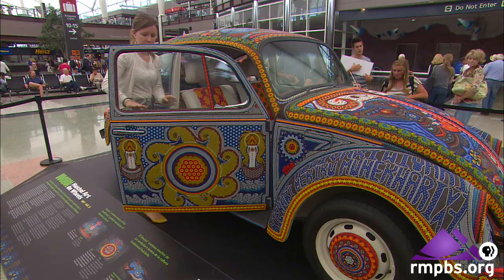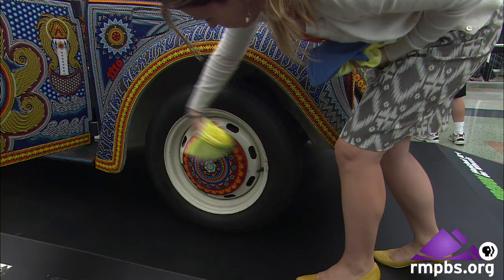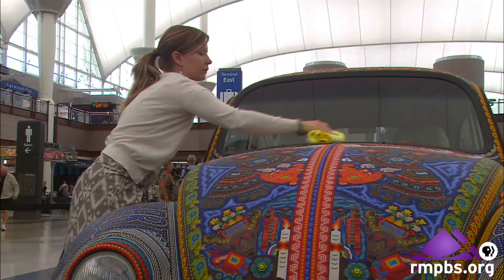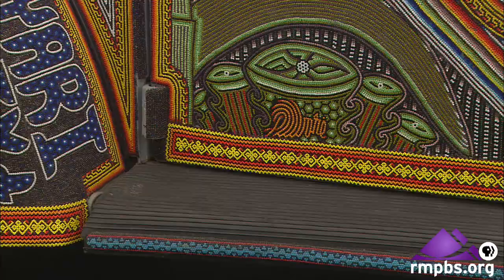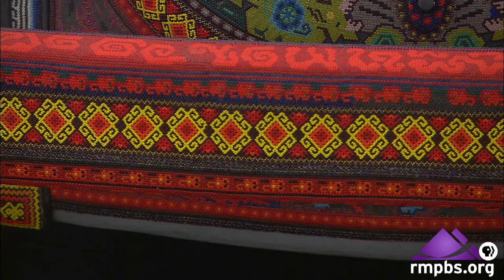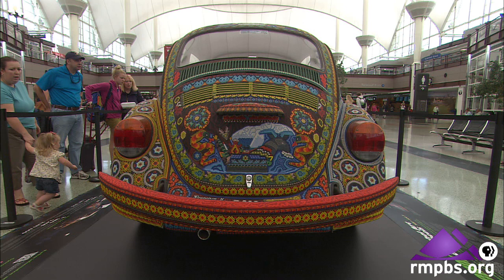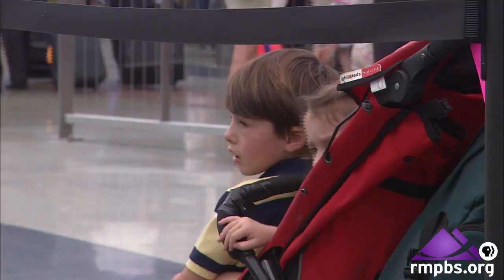Part of that is having vibrant cultural exchange. It really helps people dig a little bit deeper and understand not only the culture but the incredible art of Mexico. This is its last stop in North America before it leaves for a tour of Europe. It's also toured around Mexico and has been at the San Diego Art Museum and the Smithsonian. Denver is an international city, and we want to make sure that the exchange goes both ways — that Denver's culture, just like Mexico's culture, is all around the world.